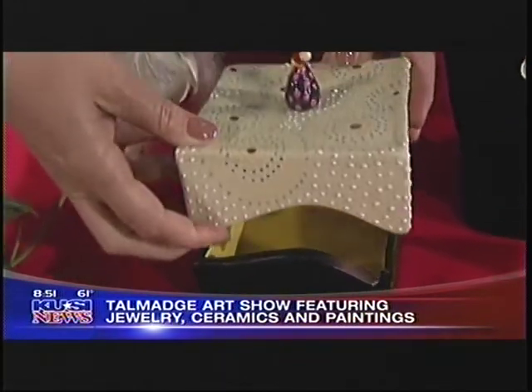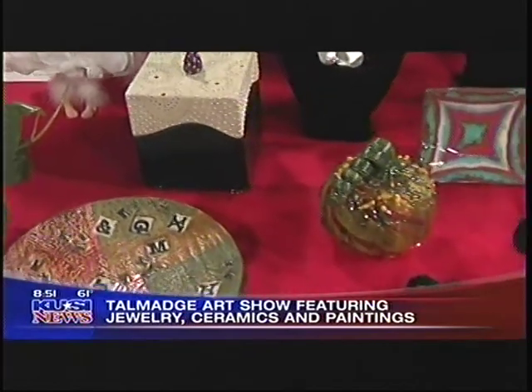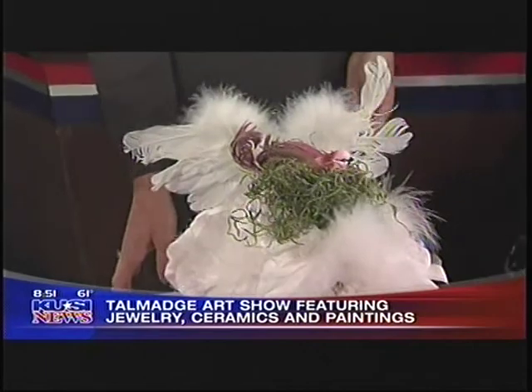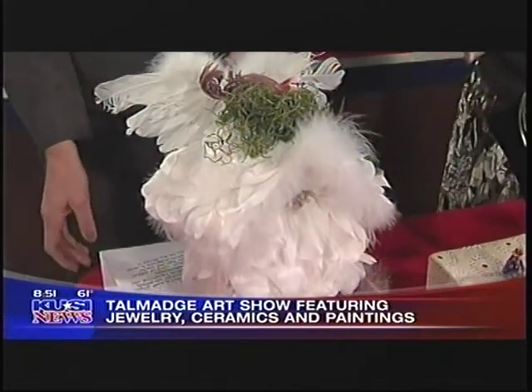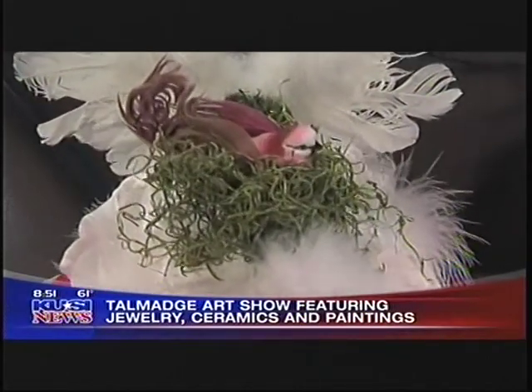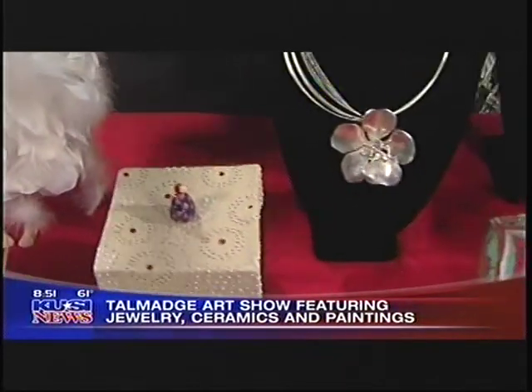It's gorgeous for jewelry or whatever you want. One of our first-time artists is doing birdhouses — Joan Taylor. Look at these, how cute they are. This is an angel. I think this is more of an inside birdhouse than an outside birdhouse. And of course, you're known for your handmade jewelry — beautiful handmade jewelry.